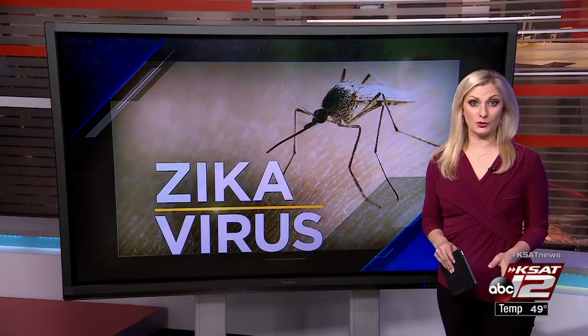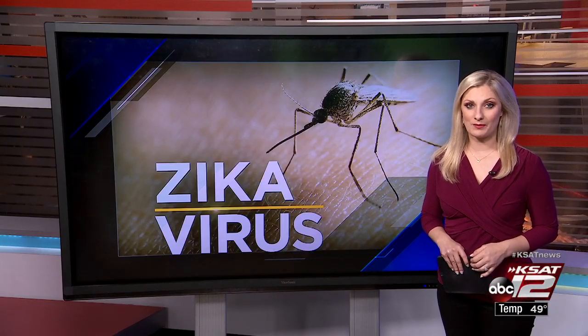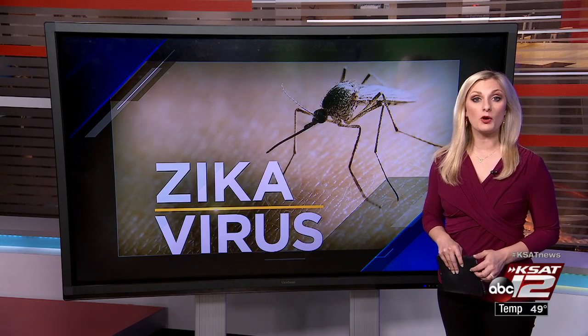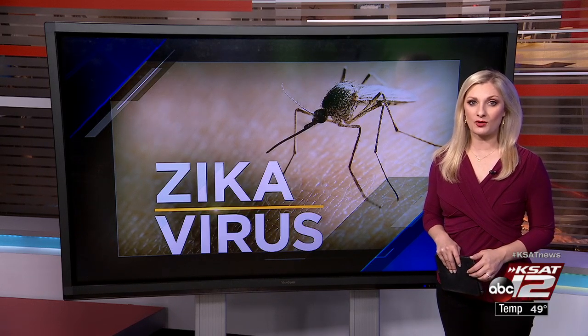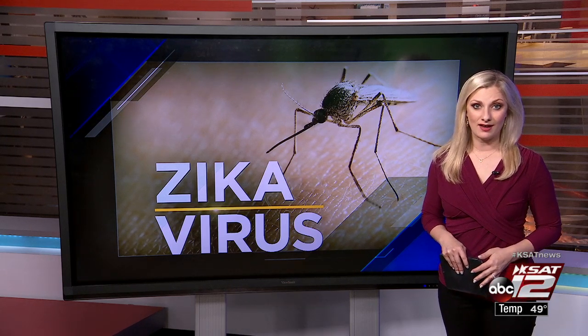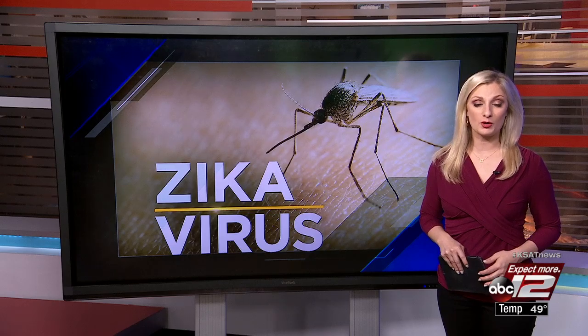A new groundbreaking study could soon take the guessing out of Zika treatment. Texas Biomedical Research Institute right here in San Antonio is working with the team at the University of California Santa Cruz to help find an immediate way to diagnose Zika and determine how far the infection has progressed.